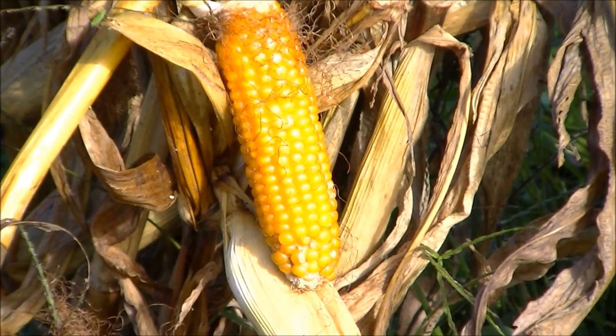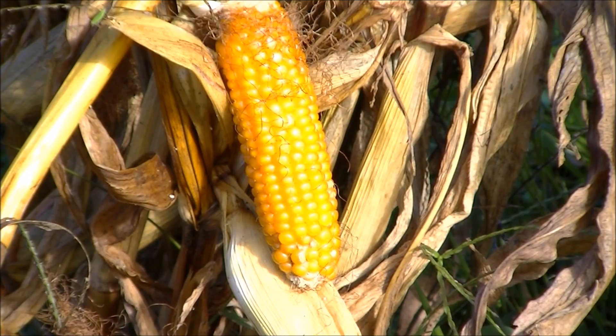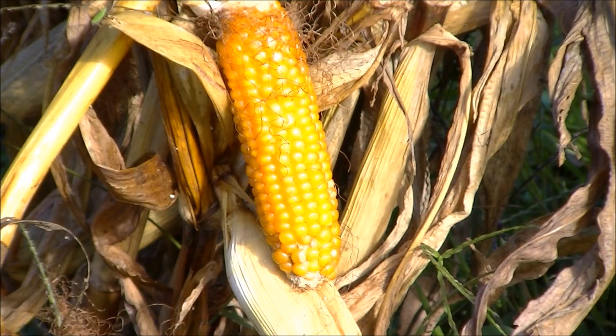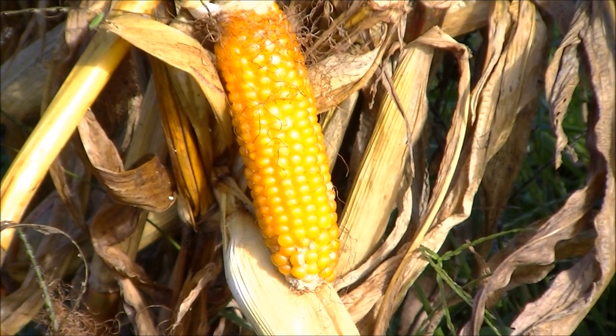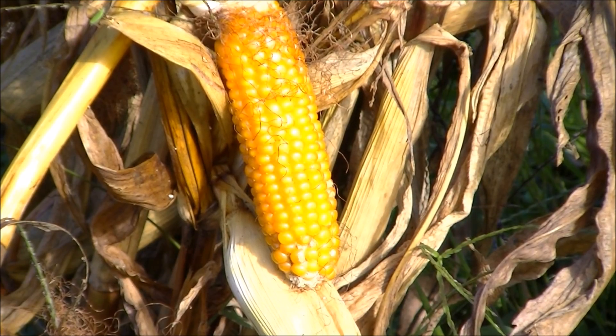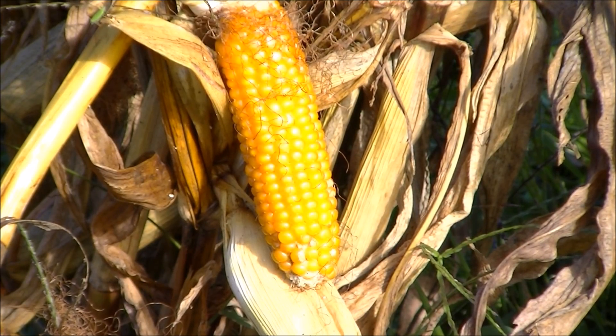I started out with a hundred seeds and pretty much there's a hundred seeds on that cob of corn right there — that's popcorn. They're very small ears and we'll save that for next year to replant, and I also harvested about another 50 of them, so I have enough to make some popcorn this winter.